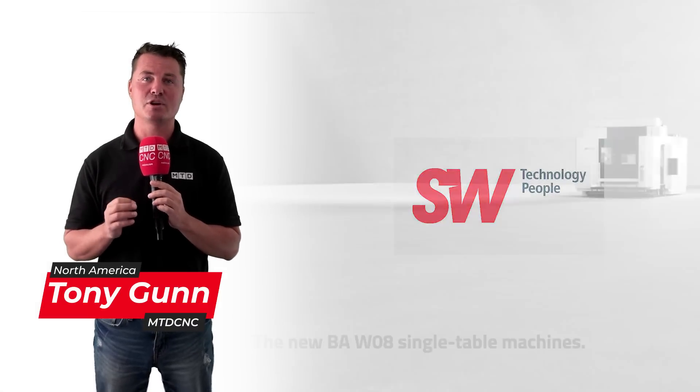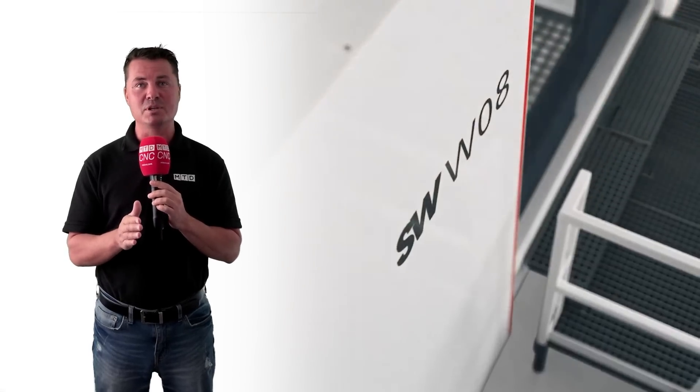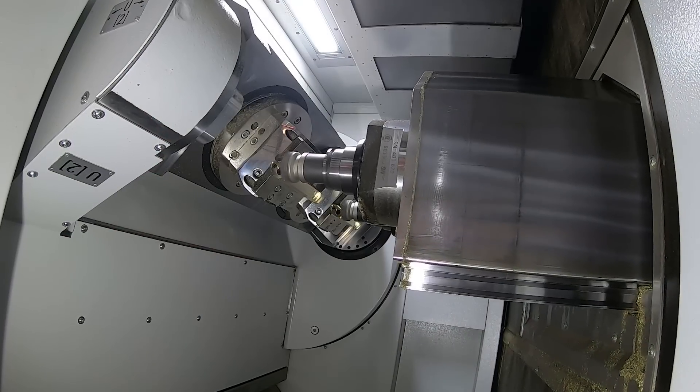The single table machines from SW have been specifically designed for machining large volume components made of non-magnetic materials such as aluminum, titanium alloys, and components made of cast iron, cast steel, or steel.